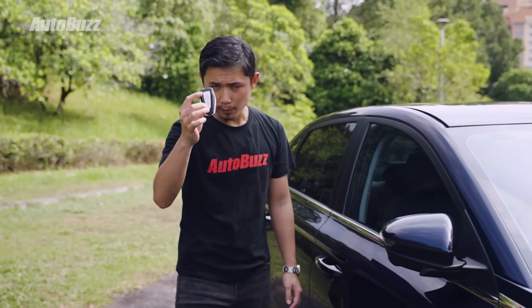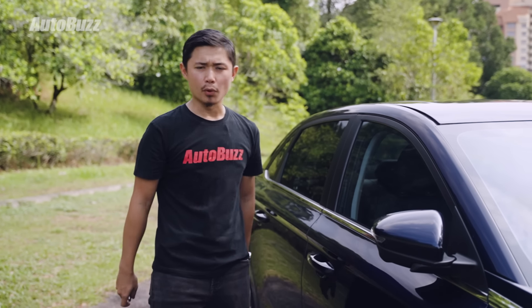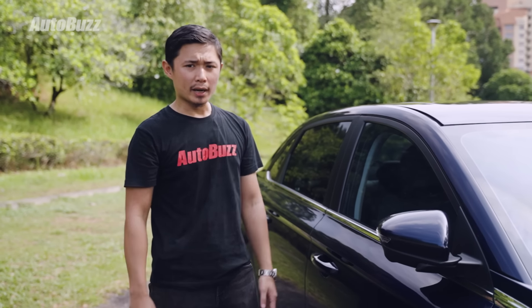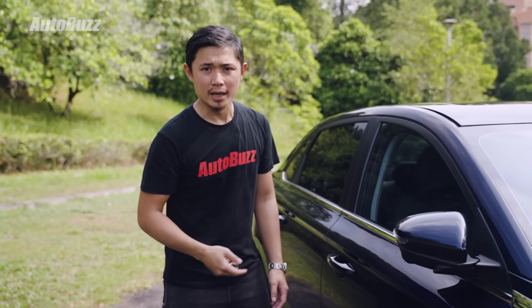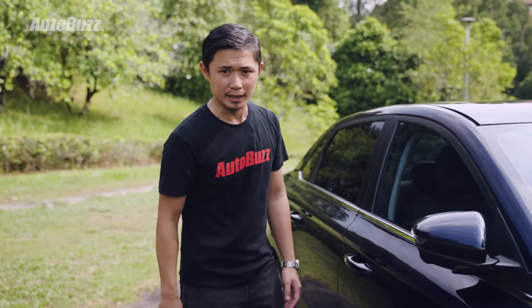This is what the key fob looks like, and the last button is the remote start button. What could improve the user experience is if the Proton S70 had a keyless entry function for the front passenger door as well. It would also be nice if it had a nearby auto unlock function for all doors. It does have a nearby auto unlock function, but only for the trunk, which we will address in a bit.